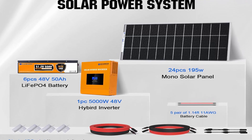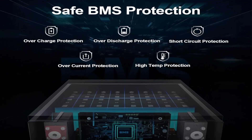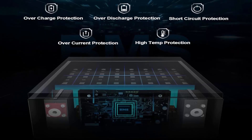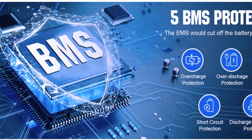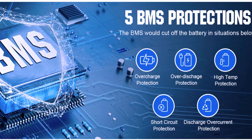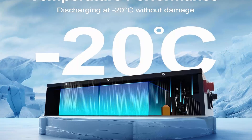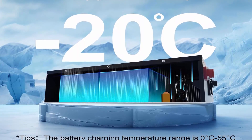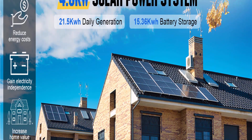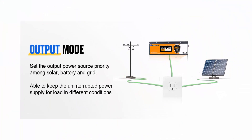Extra-large capacity battery: single battery capacity is 2,560 watt-hours; total capacity of six batteries is 15,360 watt-hours. The Class A LiFePO4 battery makes the 48V 50A battery more stable, with protection against overcharge, over-discharge, over-current, short circuit, core voltage self-balancing, and high-temperature discharge cutoff. The battery has more than 4,000 cycles, can discharge at -4°F, charge at 32°F, and features a safety valve and metal shell for fireproof and explosion-proof protection.